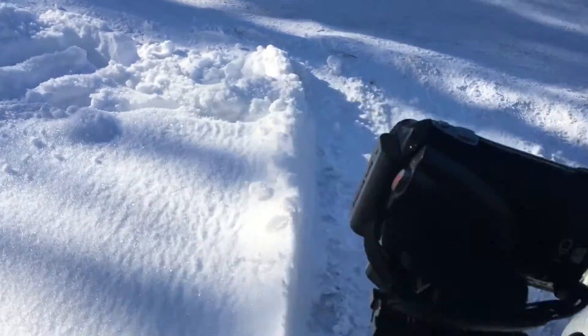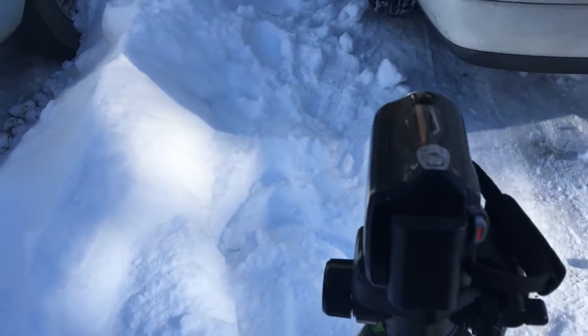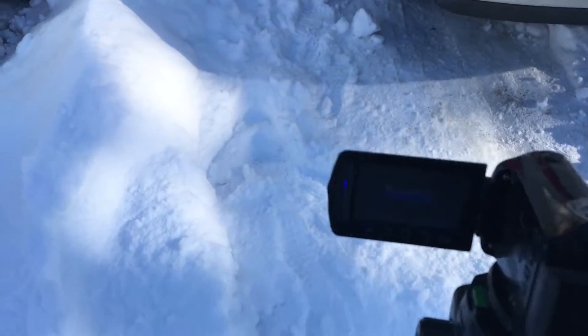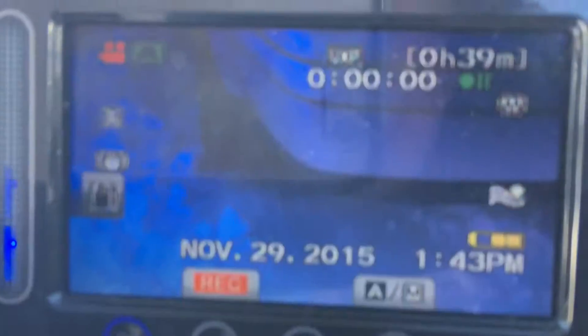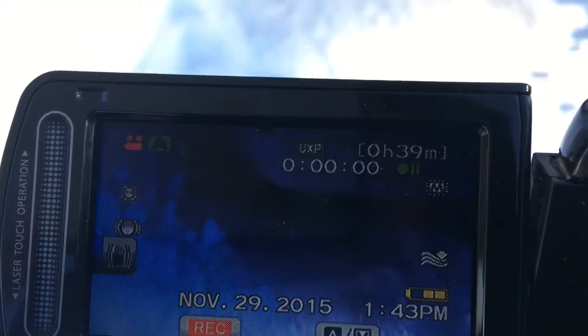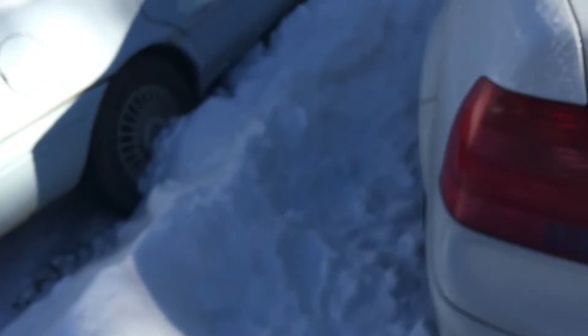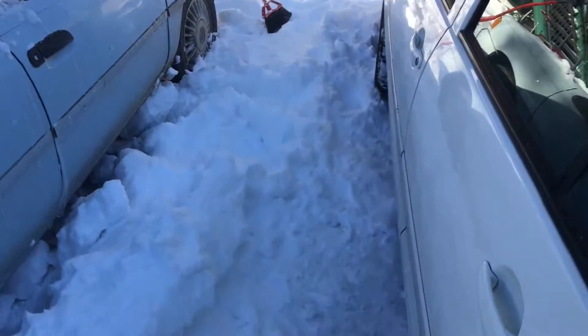Set up this camera behind it so you guys can check out all the smoke from the tailpipe once it does start. It's pretty good — make sure we're lined up here. Oh yeah, can see some tailpipe action from here, that's for sure. Alright, got to hit record. Let's try this bad boy.